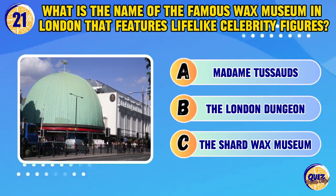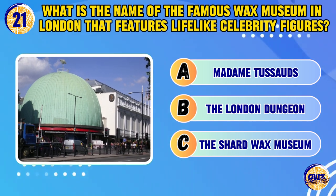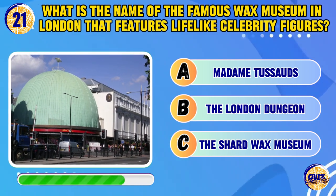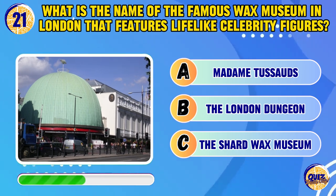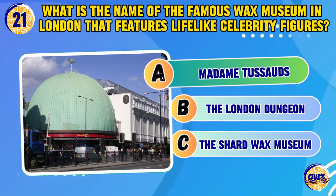What is the name of the famous wax museum in London that features lifelike celebrity figures? Madame Tussauds.